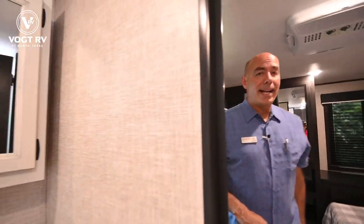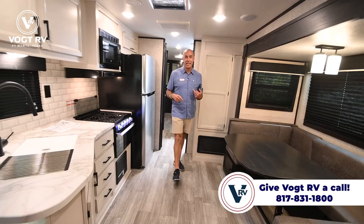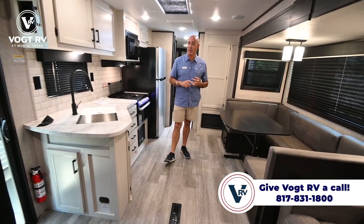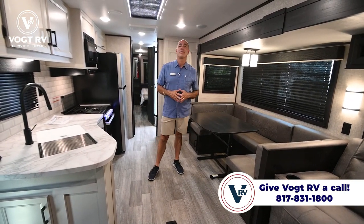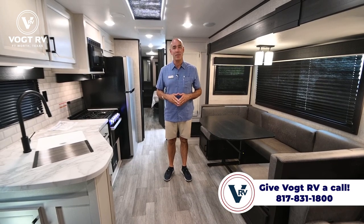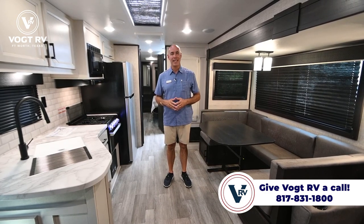Neat floor plan — it's a two-bedroom with a sliding glass door, 40 feet long, residential refrigerator, all in a JFlight floor plan. Skylight, fireplace, nice big TV, recliners — this checks a whole bunch of boxes. If you'd like to come out and look at it in person, give us a call or email us and we'll be happy to get you hooked up with one of our great sales guys. My name is Mike here at Vaught RV — I appreciate you joining me. Tune in next time when we do another walkthrough just like this one.